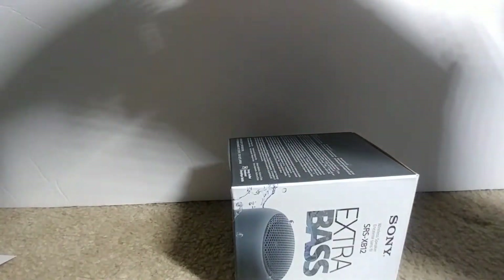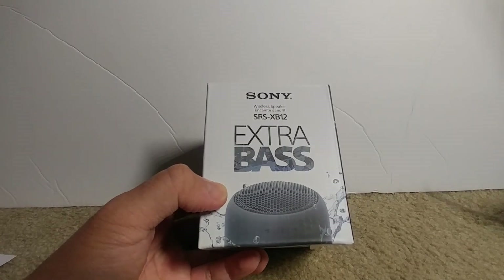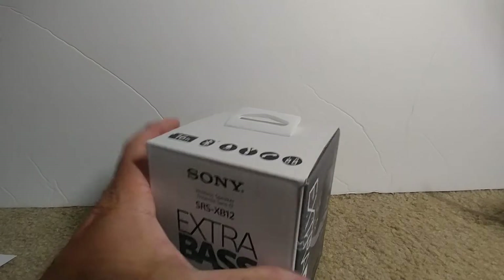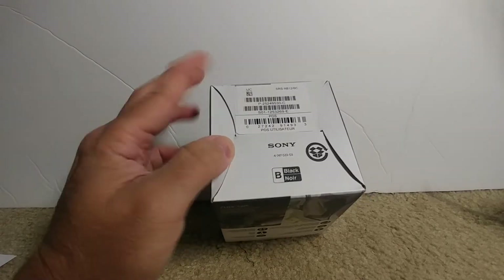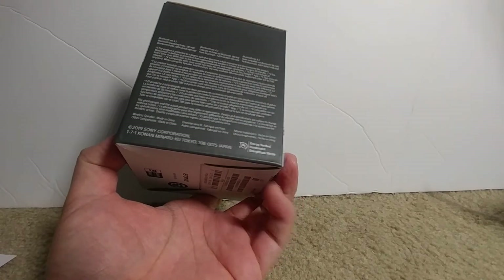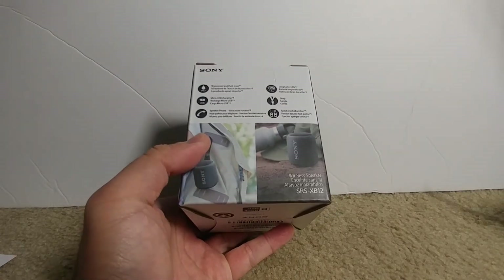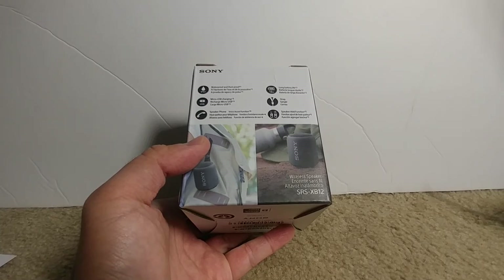Cordially, Mechabel Contest Services. Nothing on the back side. Sony brand wireless speaker SRS-XB12 Extra Bass. Black. Bluetooth version 4.2. Waterproof and dustproof. Micro USB charging. Speakerphone. Long battery life. Strap. Speaker add function. Wireless speaker SRS-XB12 — I think this is definitely something I can use.